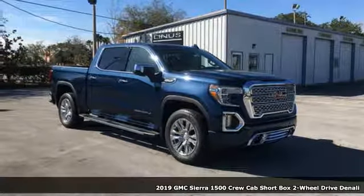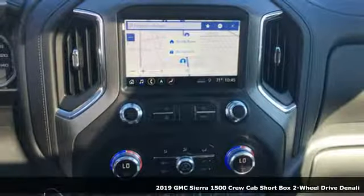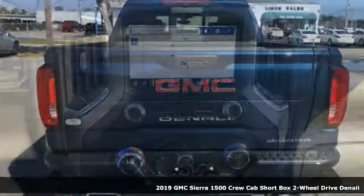Here's a new 2019 GMC Sierra 1500. GMC, professional-grade vehicles suited to fit your needs.